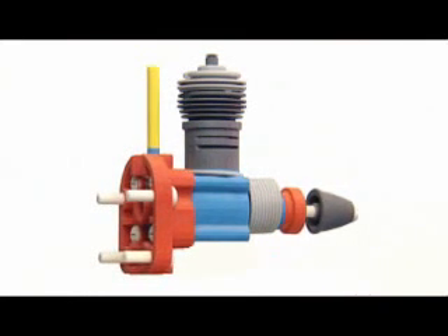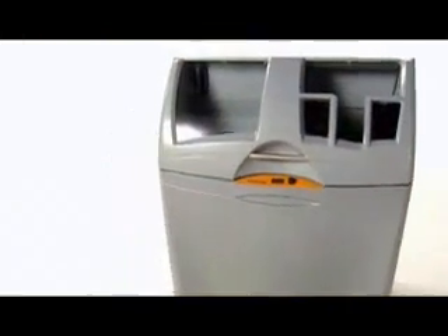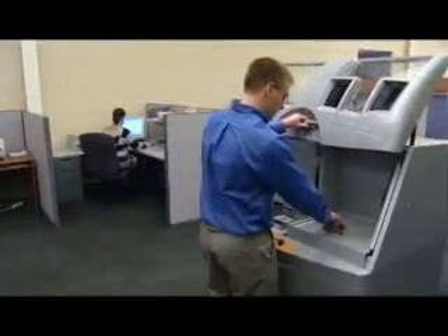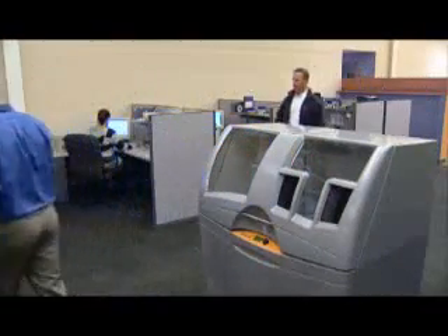In fact, from start to finish, this model was printed, depowdered, and finished in under 4 hours. Best of all, the Zprinter 450 is incredibly office-friendly. With a small footprint, negative pressure dust control, noise suppression, and zero liquid waste, it's just like any other printer in your office.